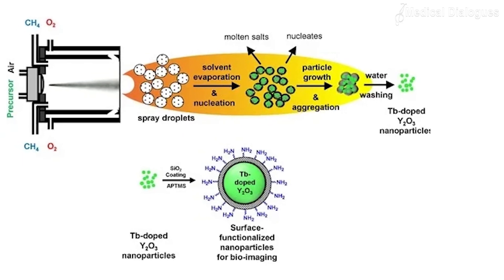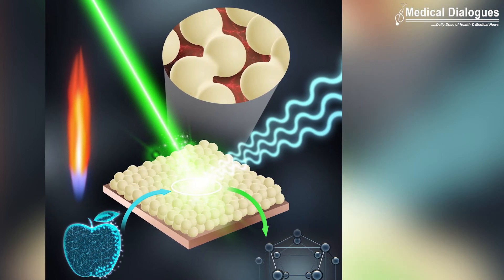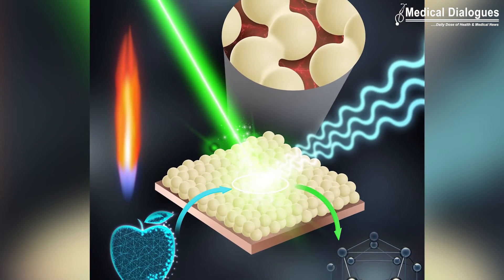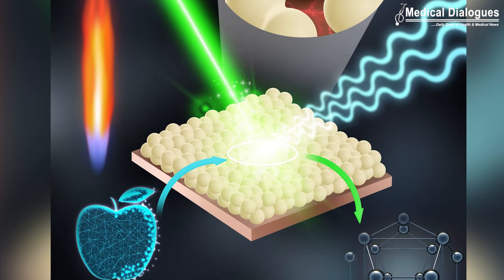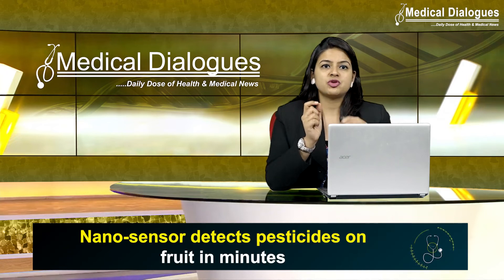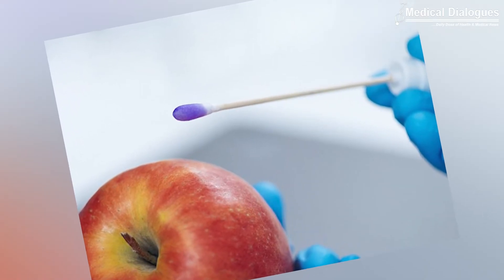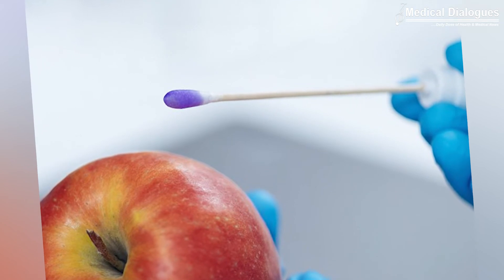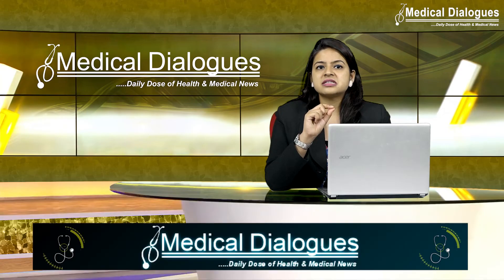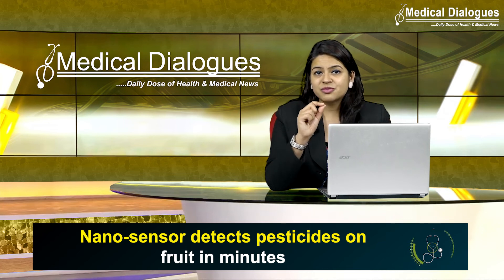Now let's look at what the flame-spray technology has to say. In the current study, the researchers created this SERS nanosensor by using a flame spray, which is a well-established and cost-effective technique for depositing metallic coating, to deposit small droplets of silver nanoparticles onto a glass surface. The researchers then fine-tuned the distance between the individual silver nanoparticles to enhance their sensitivity. To test their substance-detecting ability, they applied a thin layer of tracer dye on top of the sensors and used a spectrometer to uncover their molecular fingerprints. The sensors reliably and uniformly detected the molecular signals, and their performance remained intact when tested again.